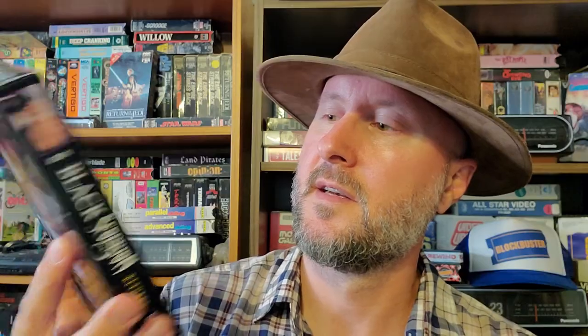The Black Scorpion Returns. Never seen the first one — what's the first Black Scorpion about? I don't know. But the tagline is: 'She's bold, she's beautiful, and her sting is deadly.'